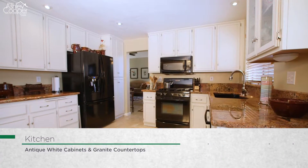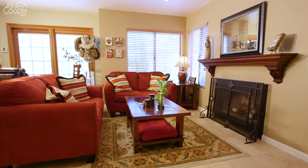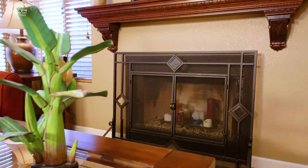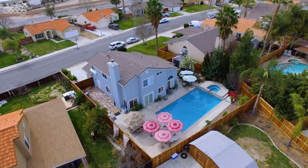The open kitchen offers antique white cabinets, granite countertops and is open to the family room, which features a brick accented fireplace. A Pella sliding glass door is located off the kitchen and offers access to the sparkling pool.